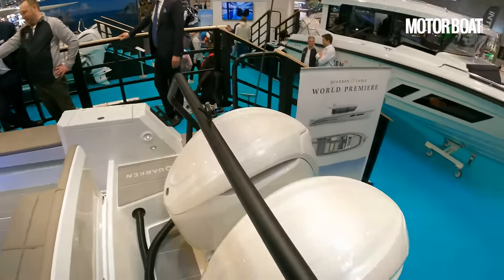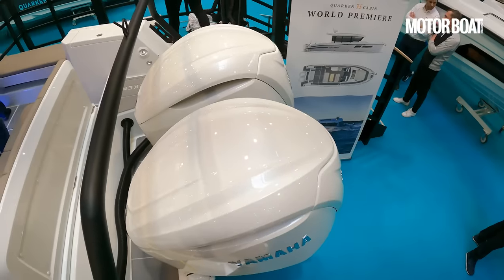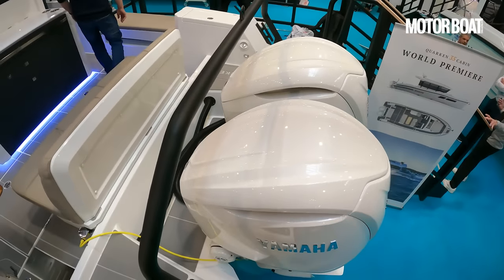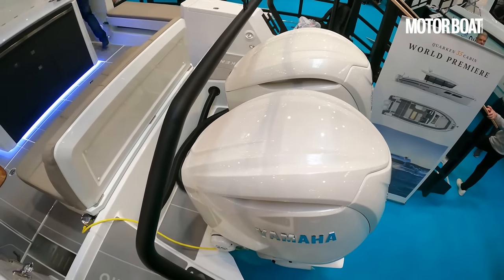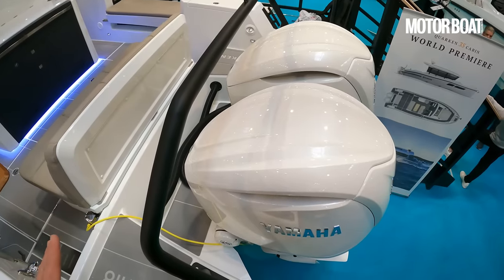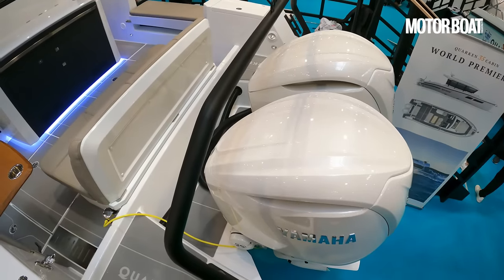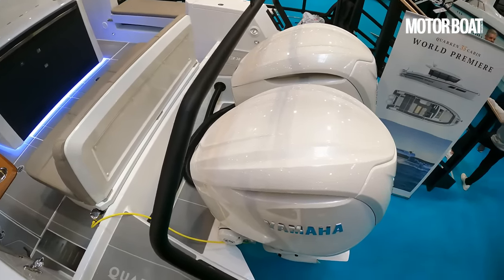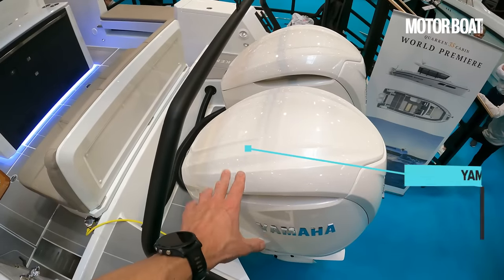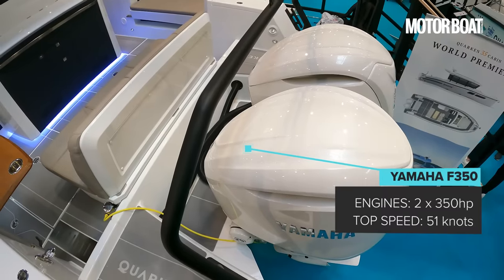Let's spin around and take a look at this engine rig. The recommended engines on this boat are a pair of Yamaha F350s — you can also spec it with F300s. They've had the boat at Yamaha's test facility and achieved around 46 knots, which is very impressive for a 36-foot boat weighing in excess of five metric tons all in. But with the F350s, apparently it will achieve 51 knots, which is a hell of a speed. Really impressive — a proper performance boat.